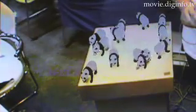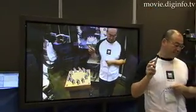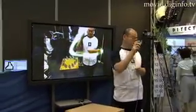Mixed Reality, developed by ILTJ, composites CG and real-life images in real time. Compared with just the CG or real-life image alone, the combined technology enables far more information to be added to the image.